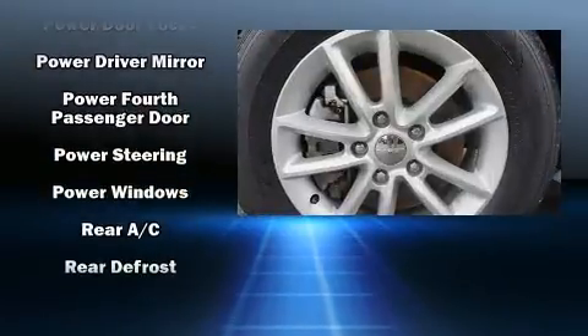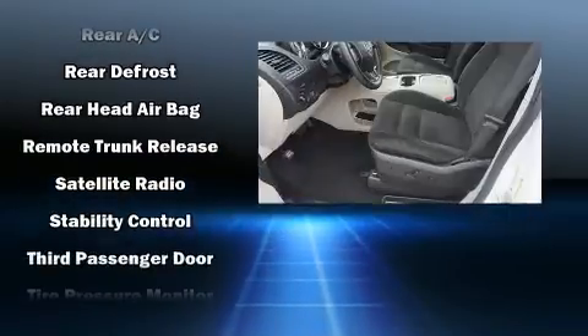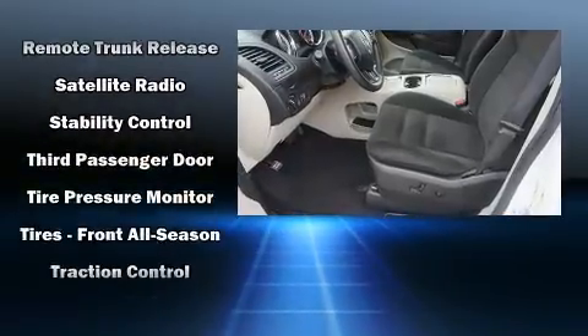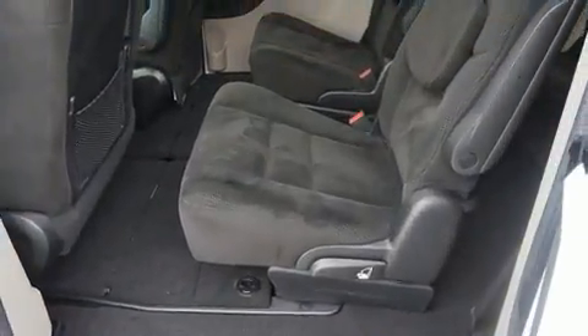Premium sound driven by six speakers provides you and your passengers a sensational audio experience. Take assurance in side curtain airbags providing head protection in the event of a severe collision.